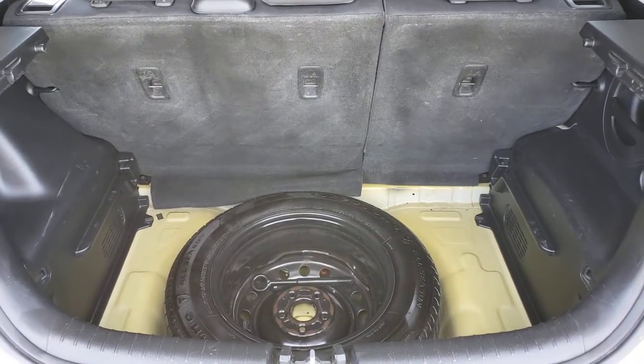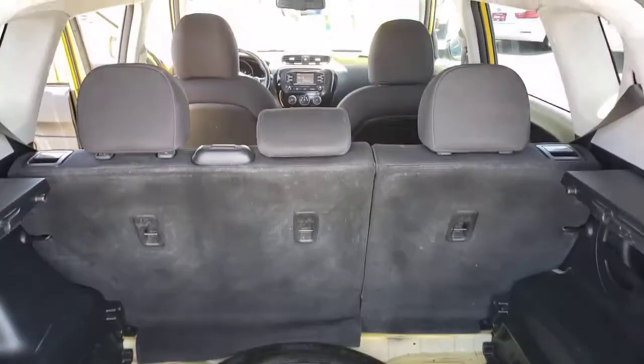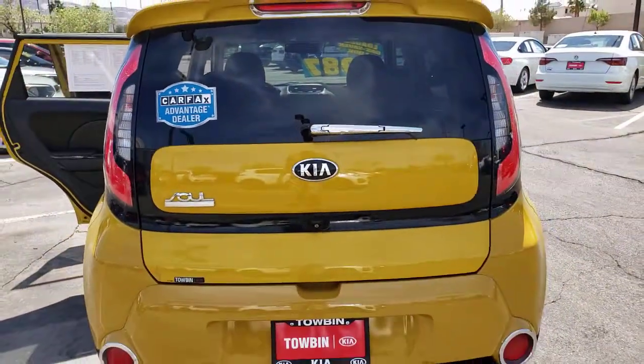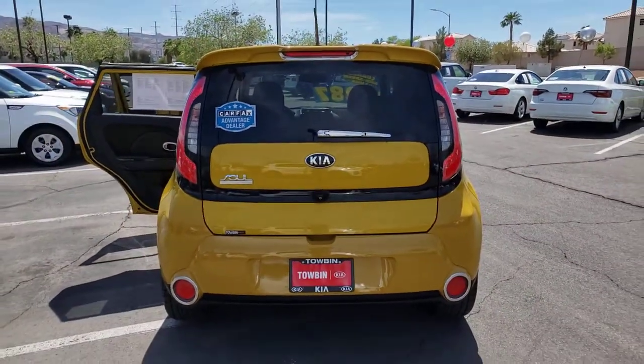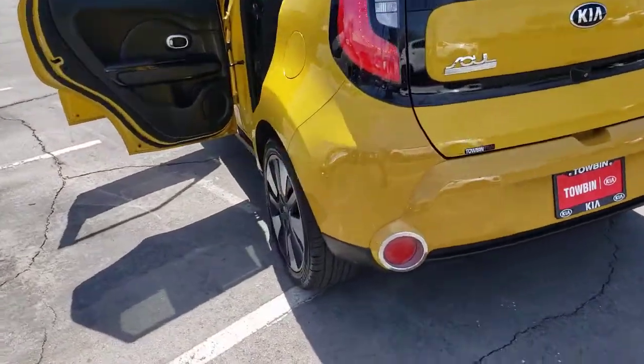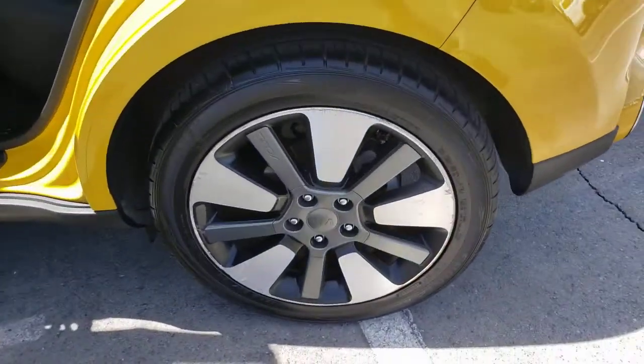Its inspired sense of style combined with an affordable price tag makes this subcompact crossover SUV completely irresistible. These are just some of the great options this vehicle comes with: backup camera, leather steering wheel, floor mats, smart device integration, and bucket seats.